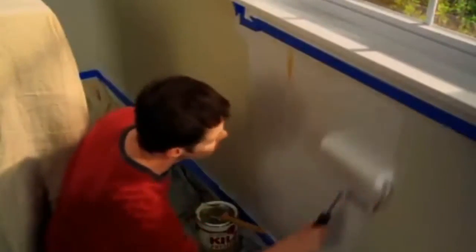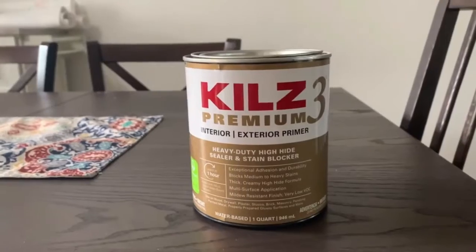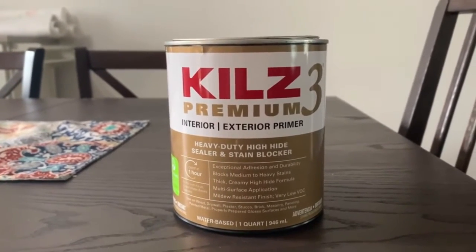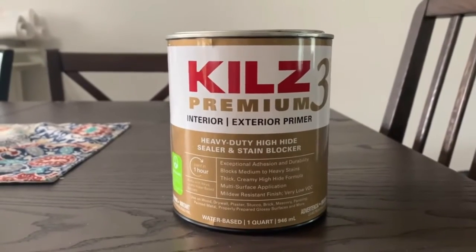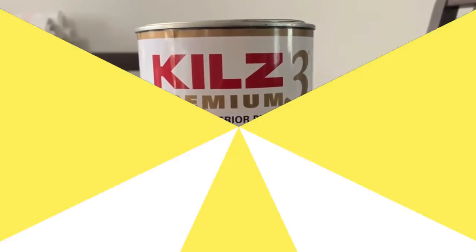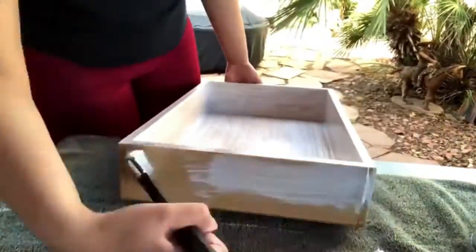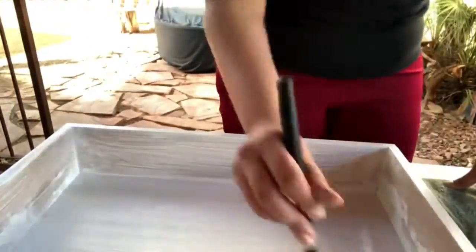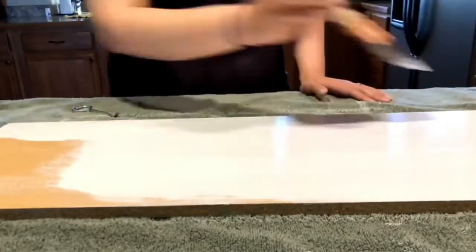How to choose your primer type. Zinsser and Kills are two brands that feature different types of primers, and you should choose them based on the surface you want to paint. Latex primers are great to use for multiple projects — both outdoors and indoors — and they allow the underlying material to breathe since they are vapor-permeable. Some latex primers in this regard include Zinsser BullsEye and Kills Premium. Shellac-based primers are also great, mostly because they can cover very stubborn stains and bad odors, but they work only for interior surfaces and tend to be expensive.